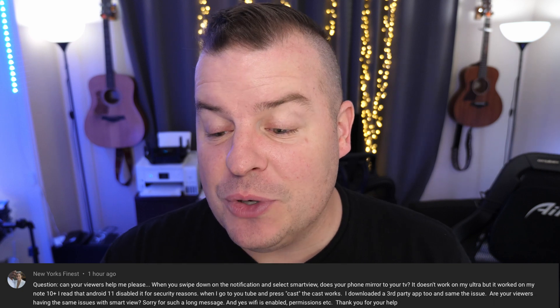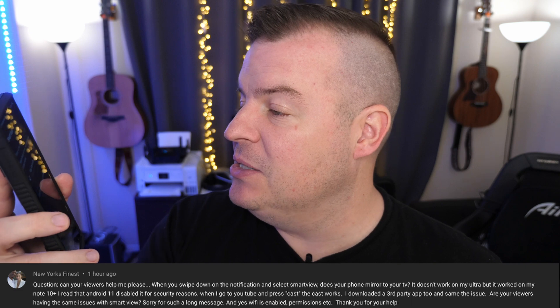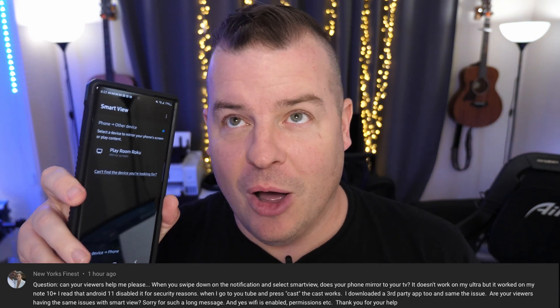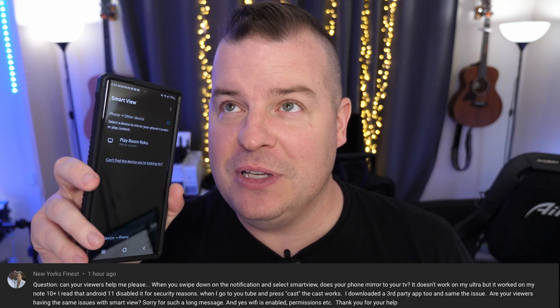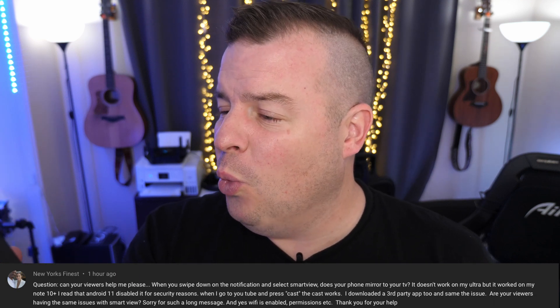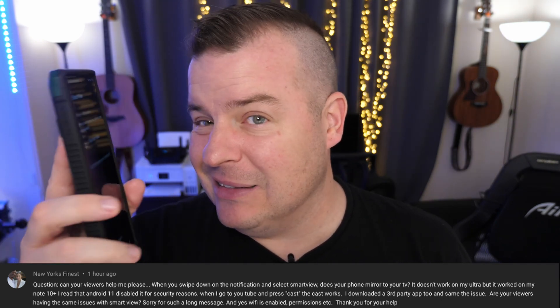New York's Finest is asking: when you swipe down on the notification and select Smart View, does your phone mirror to your TV? It doesn't work on my Ultra but it worked on my Note 10+. Let me check it on mine — it does see some stuff, it sees my Roku TV. It doesn't see all my devices; my Samsung TV is disconnected. At this point I only have TCL TVs, Skyworth TVs, and an LG TV. It's only showing one of my Roku TVs. It does work, but it doesn't look like it works with everything anymore.